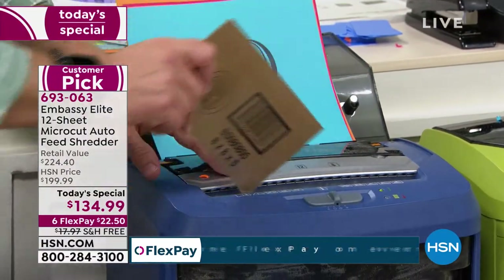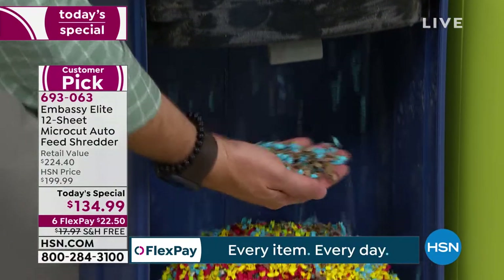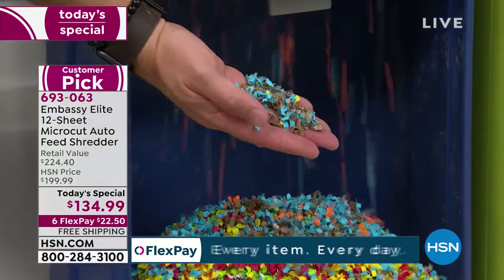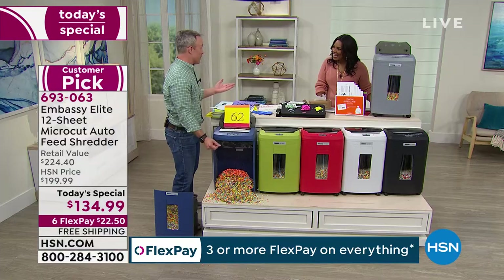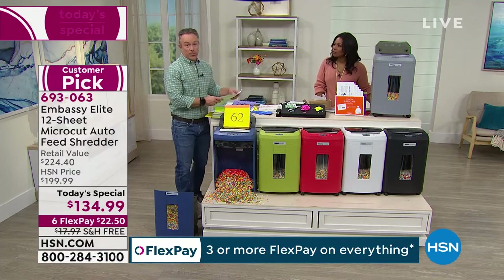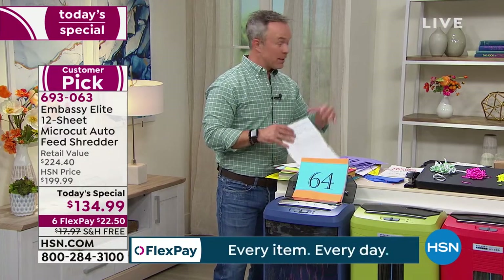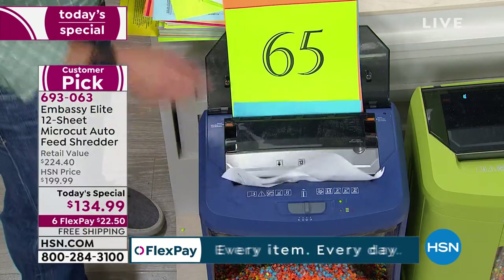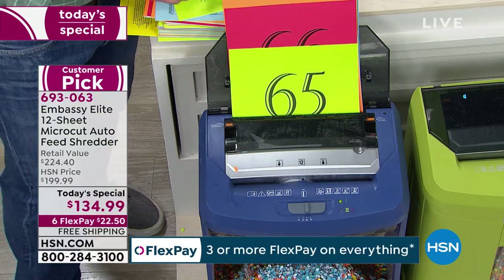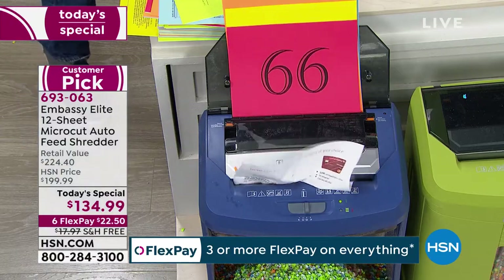This box with your identity mailing label — the cardboard and the paper — that's your identity. Your Embassy has one job and all Embassies do one thing: they shred. And they do it well. That's why it's a huge customer pick. Every Embassy currently is a customer pick on HSN.com, because they've got one job and that's what they do.